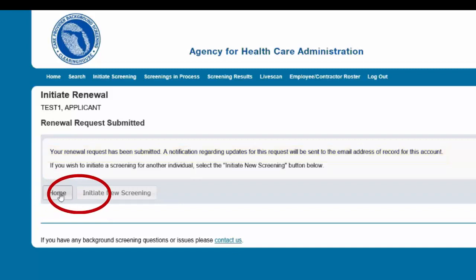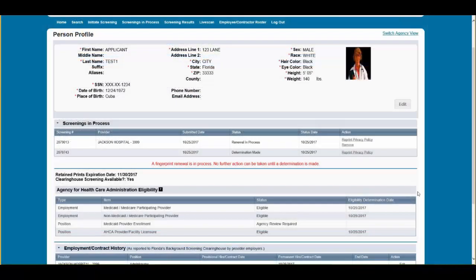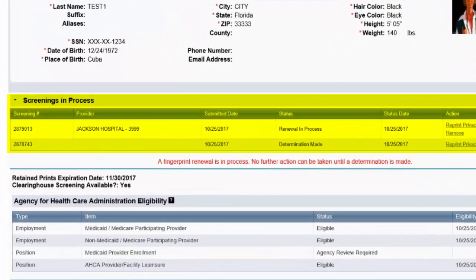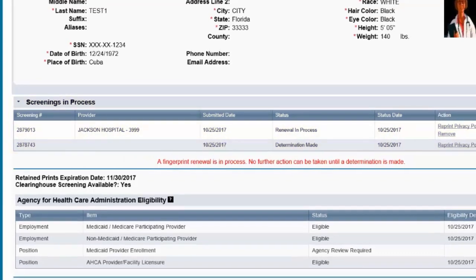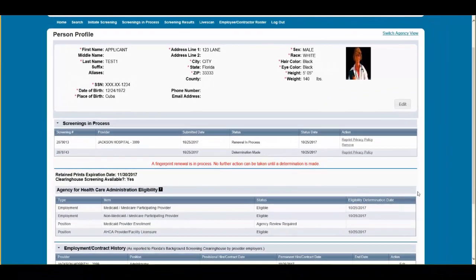Select Home if you are done, or select Initiate New Screening to initiate a new screening for another individual. Once a Clearinghouse Renewal Request has been submitted, the request will show on the Screenings in Process section on the Person Profile page, and an informational message displays indicating no further action can be taken until a determination has been made. An email notification will be sent to the email address on record once a determination has been made and the retention of fingerprints has been extended.